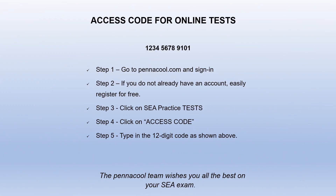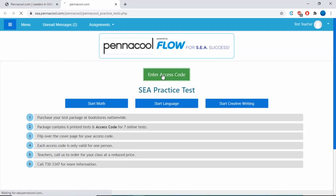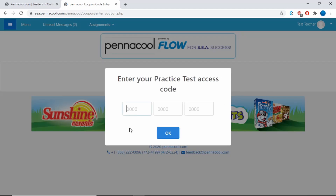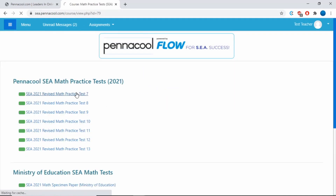Once you get your package, flip over the cover sheet to see your access code. This access code only has to be entered once on Pennacool.com and it will be linked only to your account. Once entered, enjoy the benefits of exclusive access to our newly formatted online self-correcting tests.